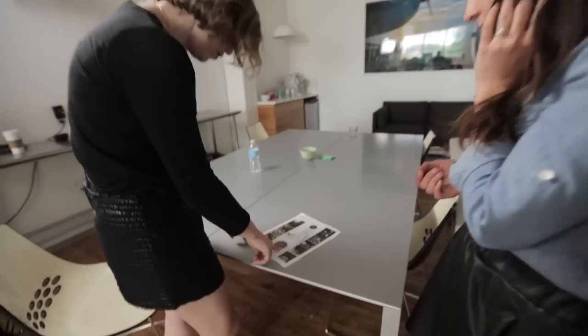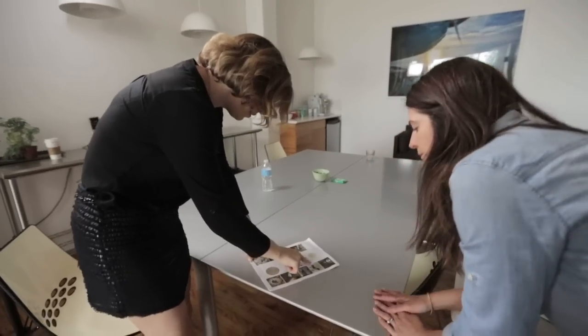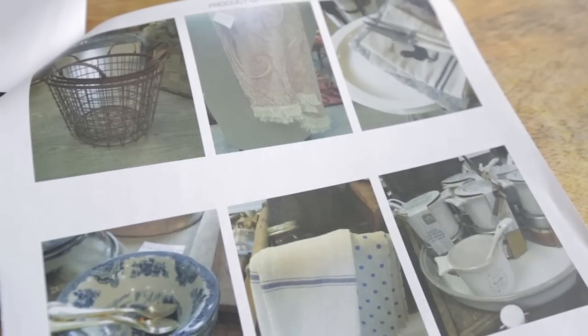The first is a really modern industrial butler's pantry — kind of a modern take on a Downton Abbey butler's pantry. And the second is much warmer, much softer, a kind of farmhouse breakfast nook.